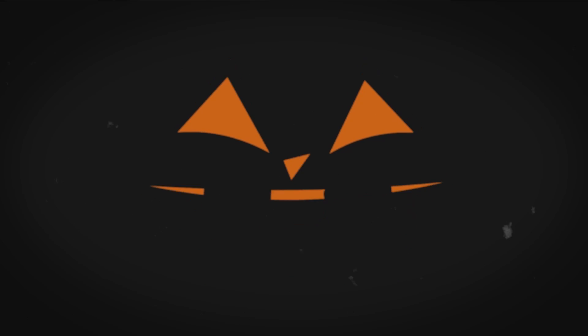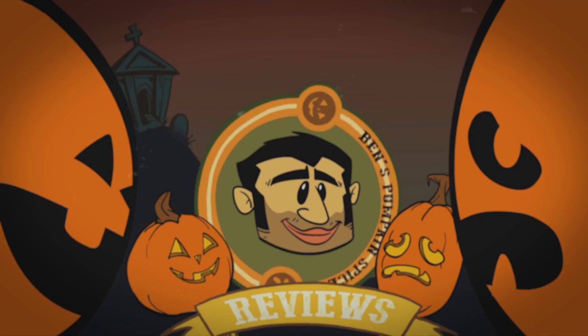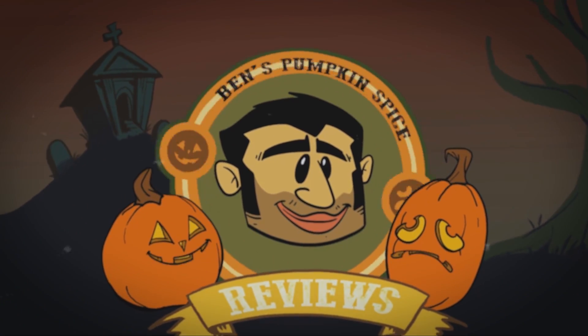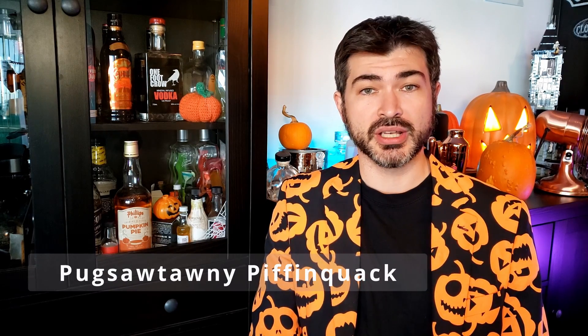Is it yum nice or is it ew? Check Ben's Pumpkin Spice Review! Hello and welcome back to Ben's Pumpkin Spice Reviews. I'm Pug Zatani Piff and Quack, filling in for Ben.